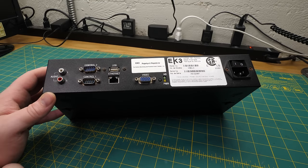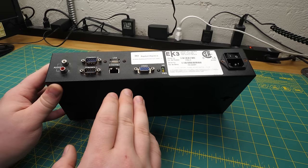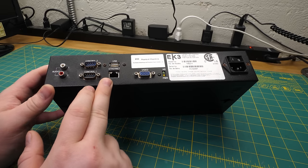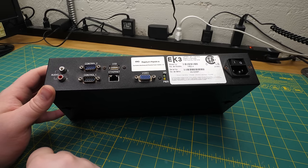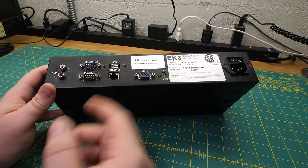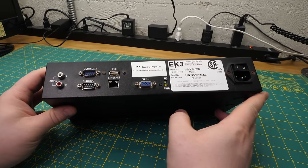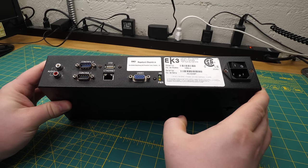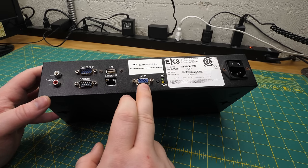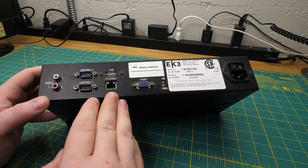Pretty much any computer made after 1996 was going to have built-in sound — it had become pretty much free at that point — but typically you'd see a 3.5mm headphone jack. The presence of the RCA tells you this was meant for a commercial environment, where you'd expect to plug it into a commercial TV or a PA amplifier. More interesting than that is the lack of keyboard and mouse ports. I'd expect any computer of this era to have PS/2 keyboard and mouse, but this in fact just has a single USB port. So if you wanted to interact with it locally, you'd have to plug in a hub. That's probably because this was never meant to be used by anybody in person.